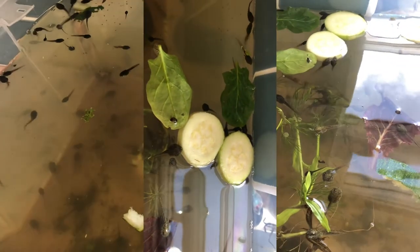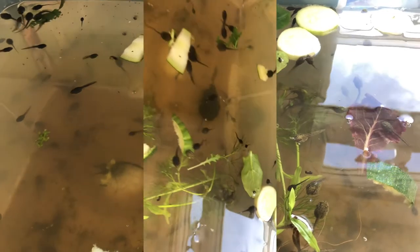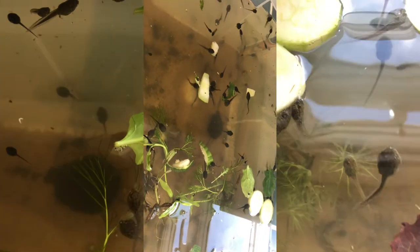So there you go — feed your tadpoles courgettes.